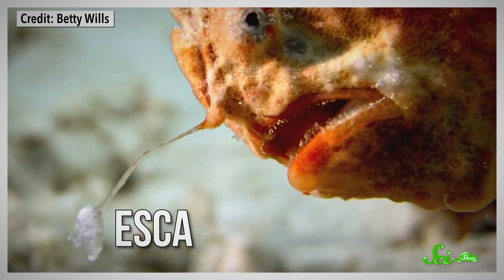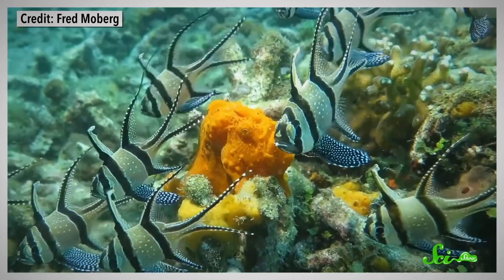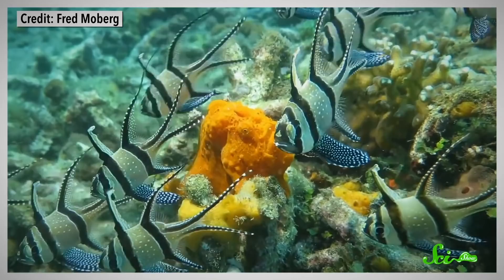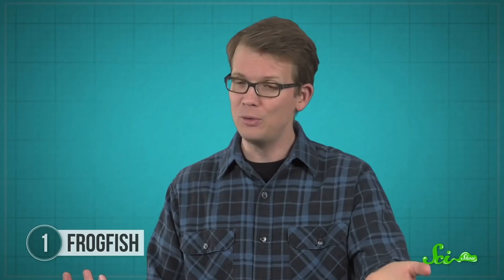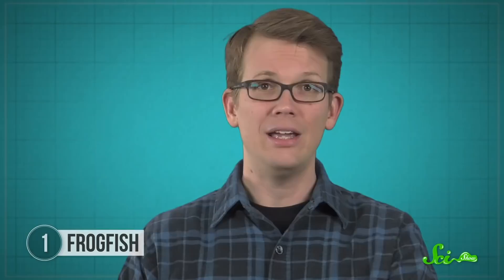The lure, called an esca, is unique to each species and can look like anything from a tiny shrimp to a worm to something just vaguely fishy. When another fish gets too close, the frogfish rapidly opens its jaws, expanding its mouth cavity to up to 12 times its original volume in less than 10 milliseconds. This creates suction that pulls the nearby water in, including whatever's in that water, like a fish. The bait even works in the dark, because lots of marine creatures are attracted to vibrations in the water even when they can't see what's making them. At least one species has an esca that glows thanks to light-producing bacteria. And if the lure gets nibbled off, the frogfish can regenerate it in four to six months.